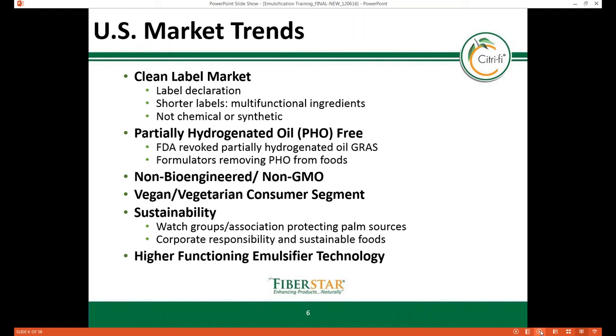Many emulsifiers such as mono- and diglycerides use PHO as a source, therefore affecting numerous food products such as baked goods, dairy products, ice cream, snacks, and confections.